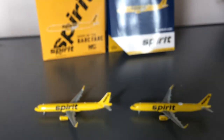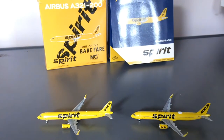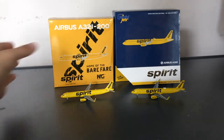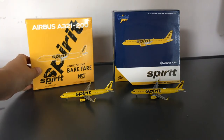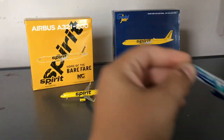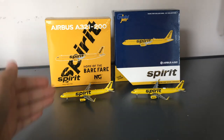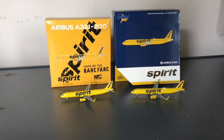So in terms of boxes, NG takes the cake, and in terms of models, Gemini takes the cake. Don't get me wrong — NG Models is a great company and they've produced a lot of awesome models, but some models NG just has trouble with, and the Spirit A321 is one of those models. The box is good, however the model — the main part — isn't. That does conclude this video. If you guys liked the video, please like, subscribe, turn on the notification bell so you don't miss one of my videos, and comment down below what you thought. Thank you for watching, and I'll see you in the next one — as always, goodbye.